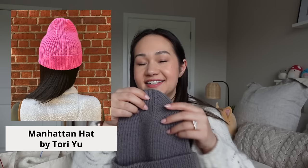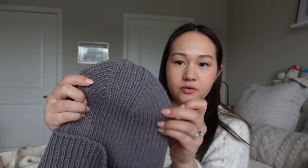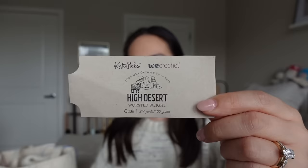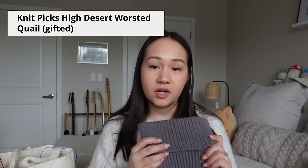My other finished object is my Manhattan hat. The Manhattan hat is a pattern by Toriu — it's a one-by-one ribbed beanie with a cool crown shaping that's kind of asymmetrical. It was really fun to knit. I knit this with Knit Picks High Desert Worsted in the color Quail — this was sent to me by Knit Picks because I'm part of their affiliate program, so if you're interested there's a link in the description. The High Desert Wool is 100% American grown and spun wool, a 75% merino, 25% Rambouillet non-superwash yarn.